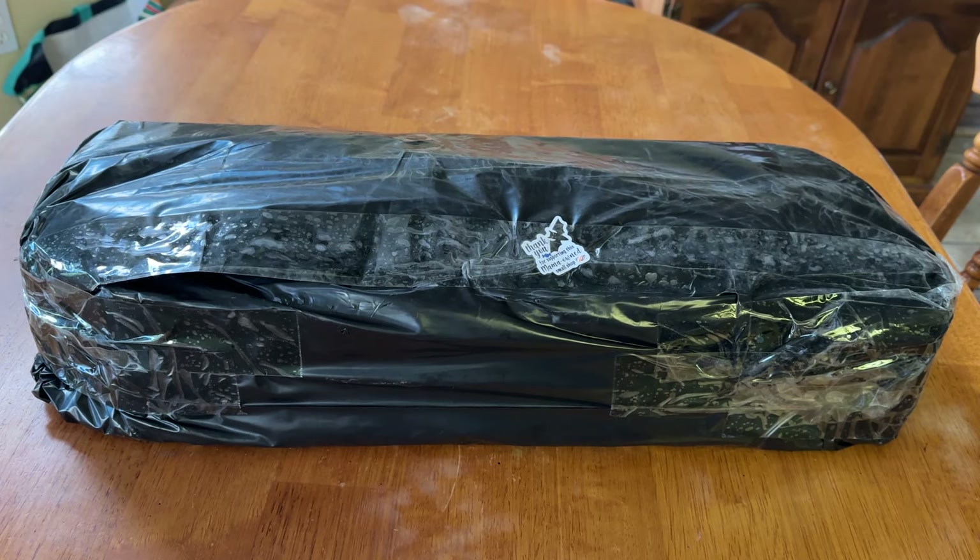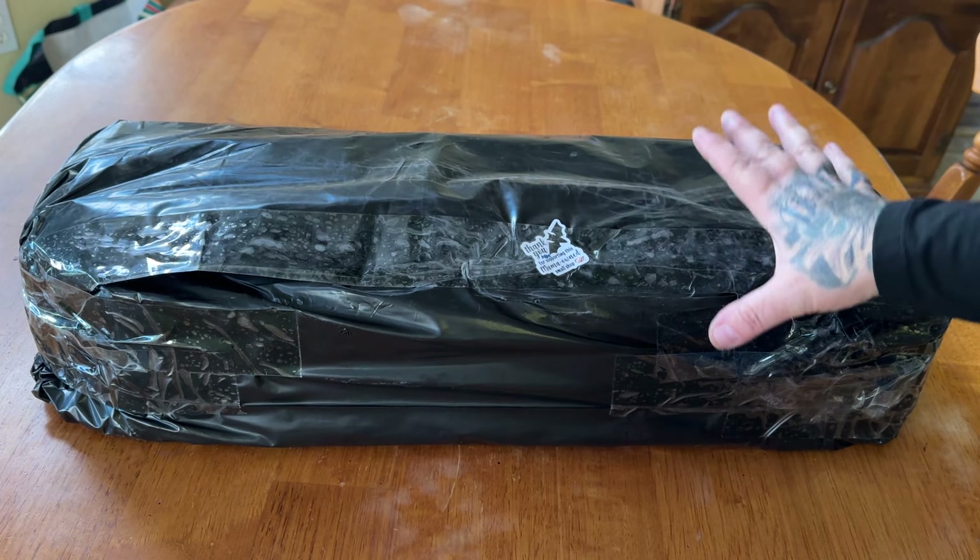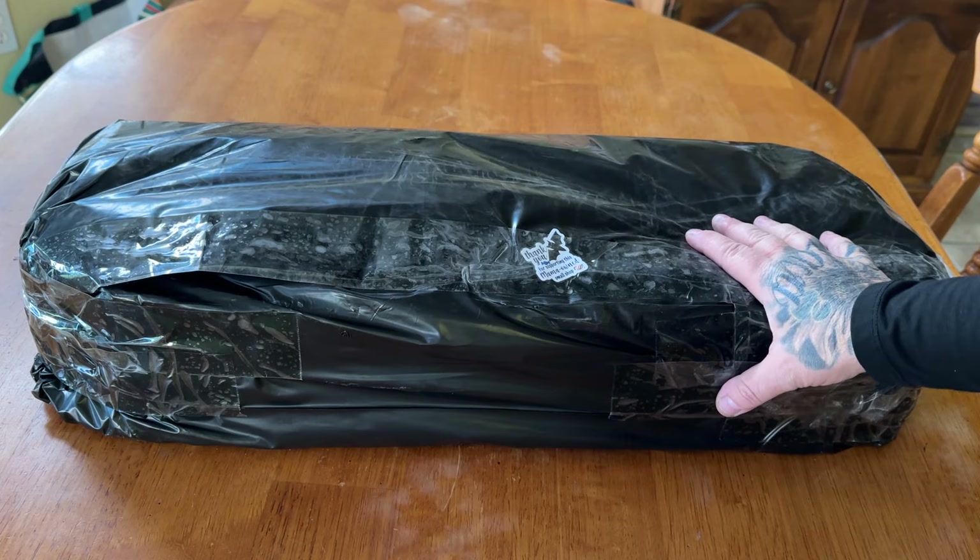Oh my god, I am so beyond excited. I literally just got home from work and I went outside and this was at my door. This, you guys, is from Raven Diamond Painting.